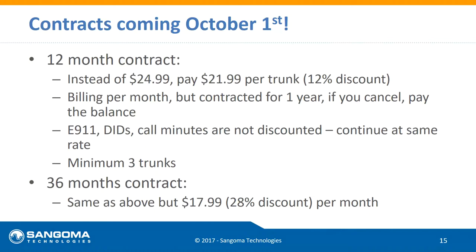If you start at five trunks and need to go down, you can, but because you're in a contract you can't go below three. And if you go with a 36-month contract, no features or functionality is lost — same flexibility — but you'll lock in at $17.99 per trunk.